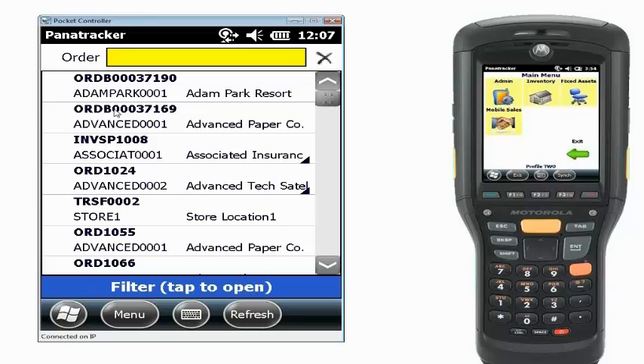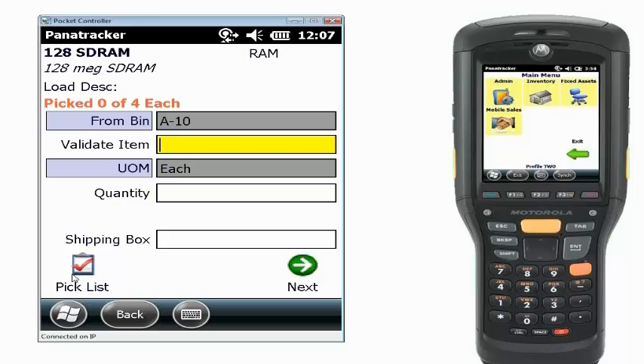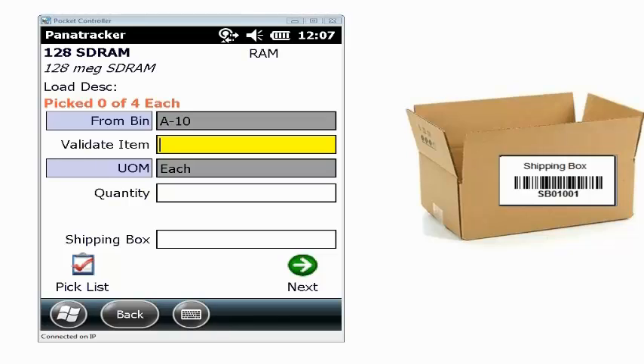The first thing I'm going to bring up is our order list. We have a lot of ways of displaying orders, and I'm just going to scan an order to pull up what I'm going to be picking. It will display the list of all the items I need to pick, including available quantities in Dynamics, and it can sort based on bin location. I'll go into my pick screen, scan the item to validate I'm picking the correct one, enter in my quantity, and then scan the shipping box ID that I'm putting that inventory into.